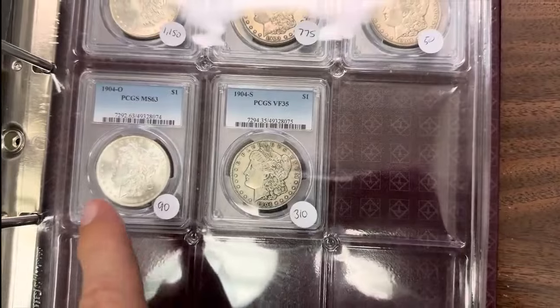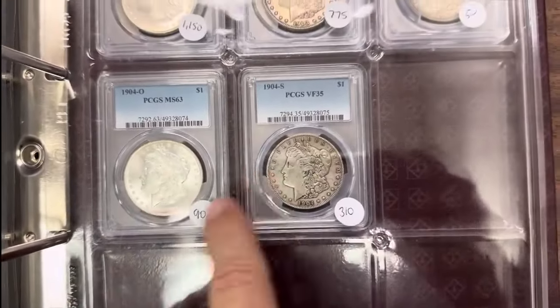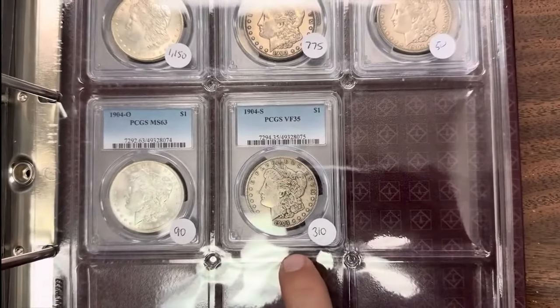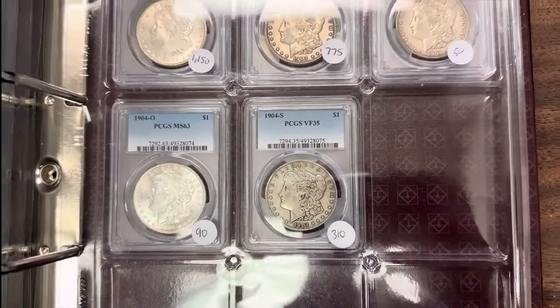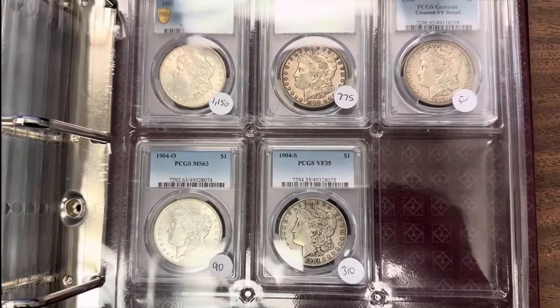Your 04O is common — really nice to see those struck well with the full breast feathers. A lot of weak strikes in the O-Mints. 04S — another better one in the condition grade. So there you have it. There's the Morgan Dollar Collection, valued by PCGS at over $24,642.